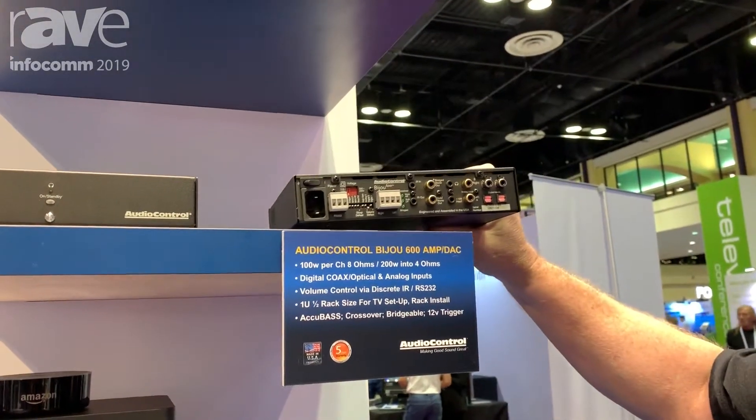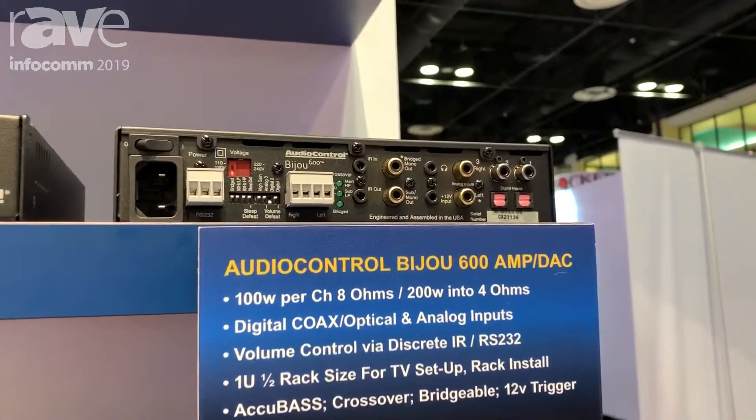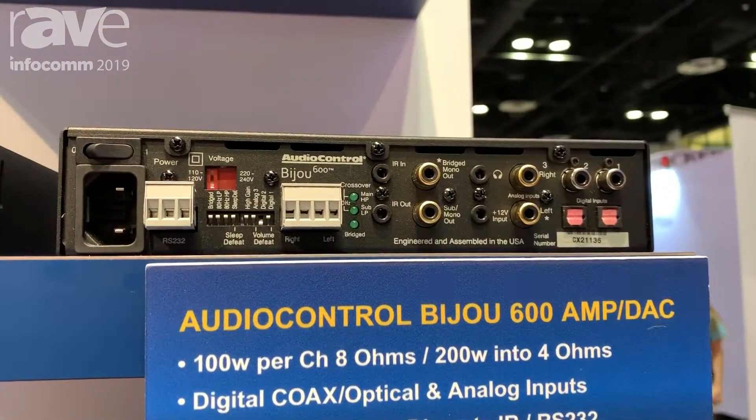Now don't let this small size fool you. This amplifier puts out 100 watts per channel, both channels driven, stable down into lower impedances.